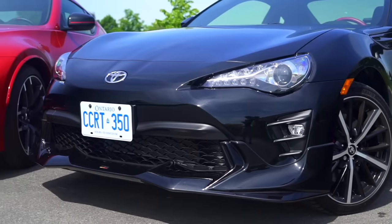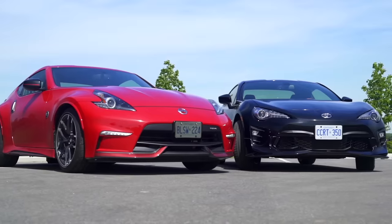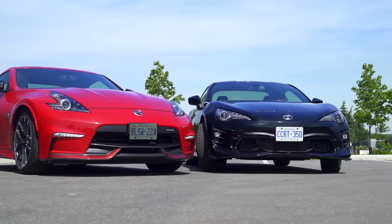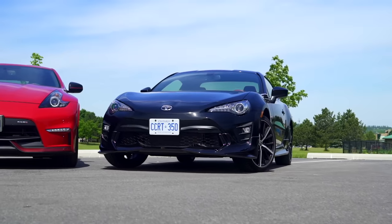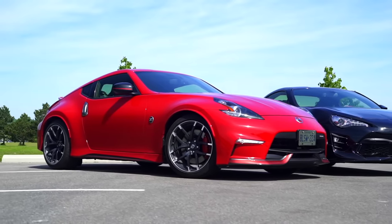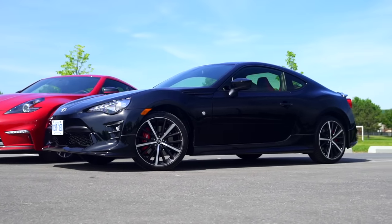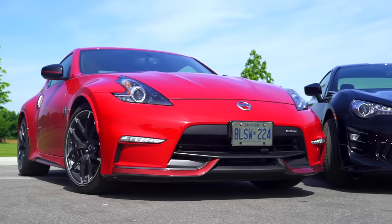What an excellent used proposition both these cars are — though buying new for that sweet warranty won't disappoint either. Thomas and James concluded that putting the V6 from the 370Z into the 86 would create essentially a perfect analog sports car. Failing that, James's choice would be the 86 with some performance mods — starting with torque dip deletion — while Thomas found himself leaning towards the 370Z.